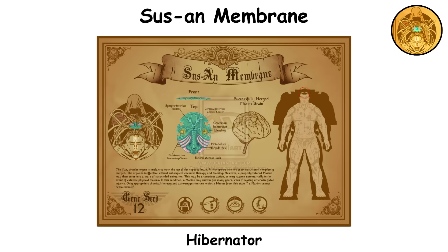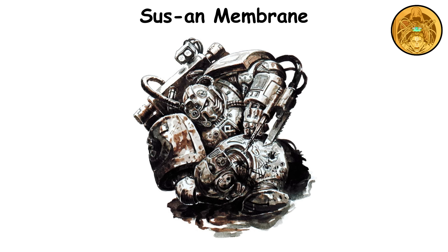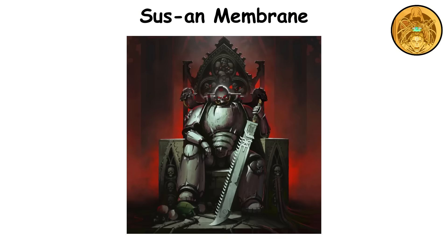Sus-An Membrane. Also known as the hibernator, this organ enables an Astartes to slip into a state of suspended animation, whether by choice or as an automatic reaction to severe trauma. This is the 12th gene seed organ, implanted in the cranium and gradually integrated with the cerebrum, becoming part of the space marine's neural framework. It allows bodily functions to slow down to almost nothing, allowing the marine to survive even after sustaining injuries that would typically be fatal. They can remain in this dormant state for decades or even centuries, waiting to be revived through specific chemical triggers or hypnotic suggestions.